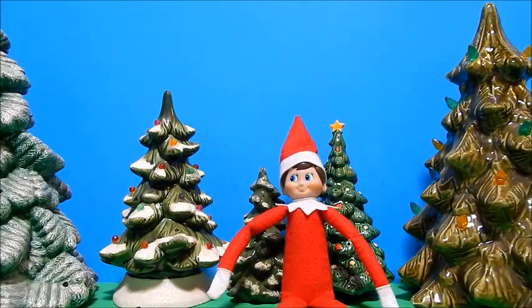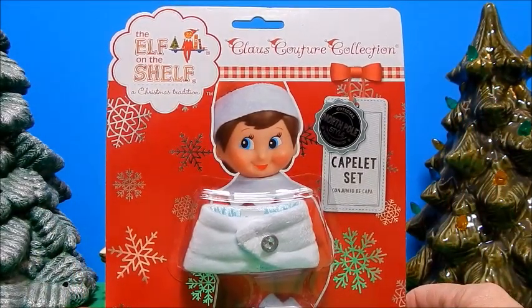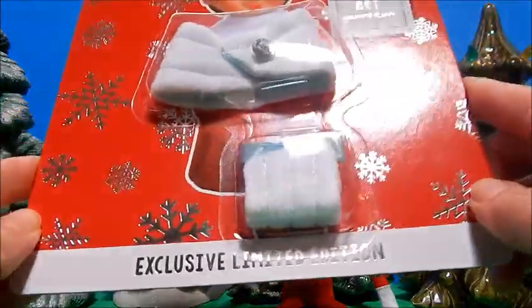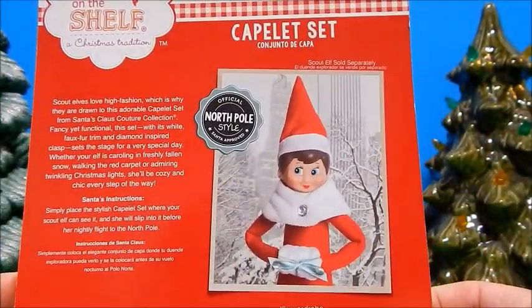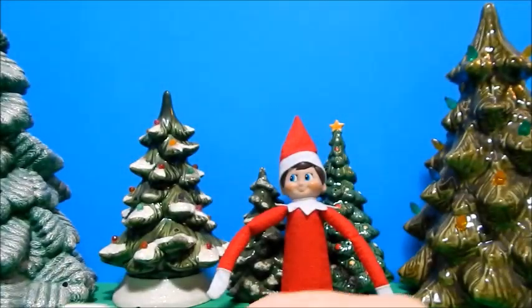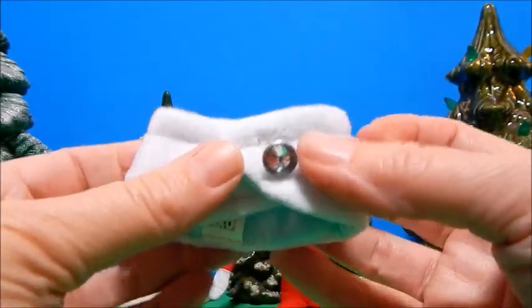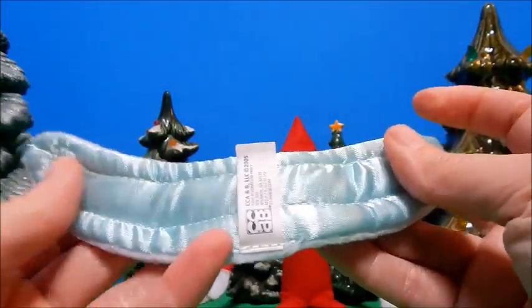Okay elfie, sit back there. First up we have the Claws Couture collection — the capelet set, an exclusive limited edition. Who knew elves had exclusive limited editions? It's a lovely feminine pose on the back. Getting it out — oh, that is really cute! It's really soft, and it has this beautiful little rhinestone button. It velcros, which I'm glad about, and it's all lined with this beautiful satin lining, poofy and soft.